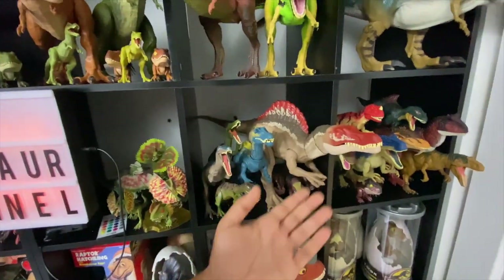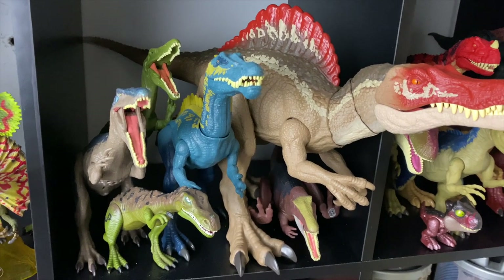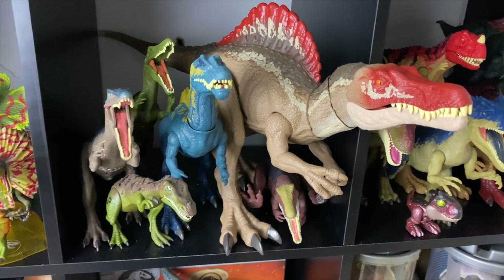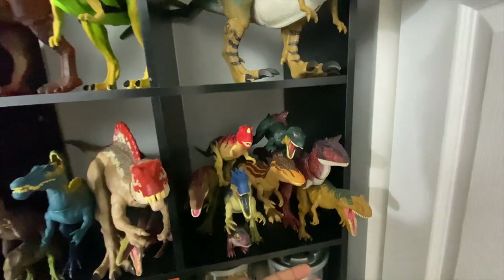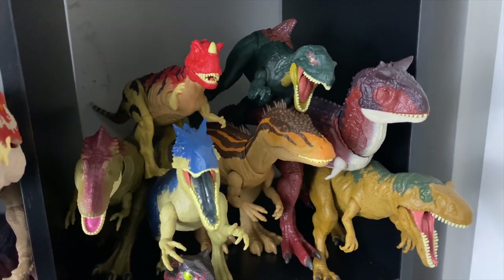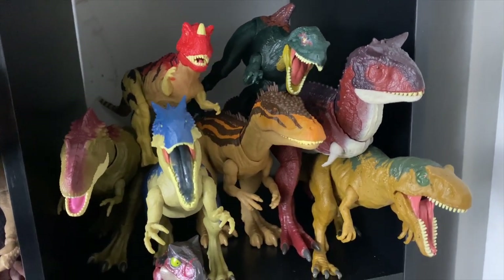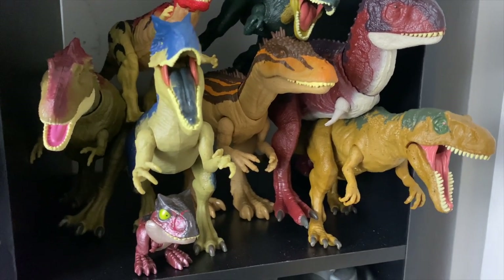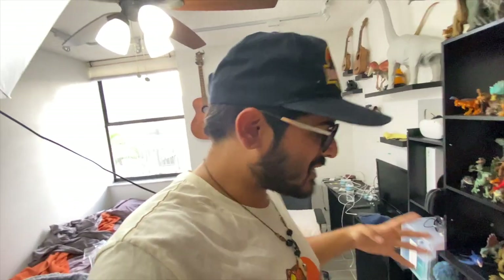We've got the Spinosaurus section here — the actual Spinosaurus from Camp Cretaceous, Suchomimus, a bunch of Baryonyxes, even the vintage Baryonyx from Kenner. Then we've got more carnivores: Ceratosaurus, Concavenator, Albertosaurus, Allosaurus, Metriacanthosaurus, Carnotaurus. It's all there.